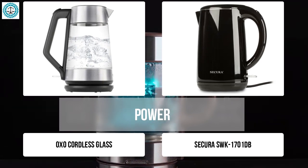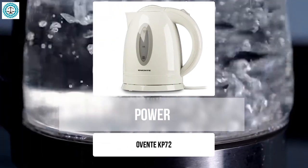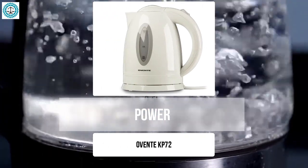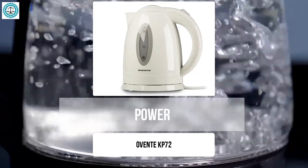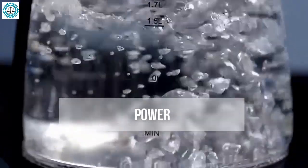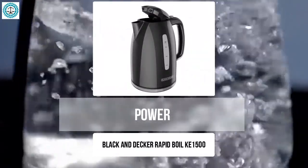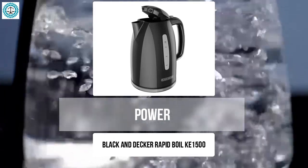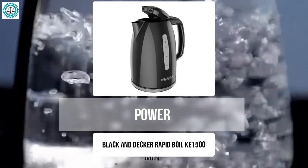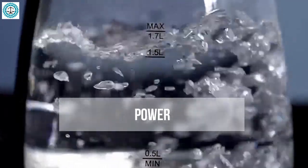The Ovente KP72 has a power of only 1000 watts, which means the boiling process will be a bit slower and you'll have to wait longer to prepare your favorite cup of tea. Meanwhile, the Black and Decker Rapid Boil KE1500 matches the Secura and OXO with its 1500-watt power, delivering quick results. But if you're looking for something even more impressive, you should check out the Breville IQ.